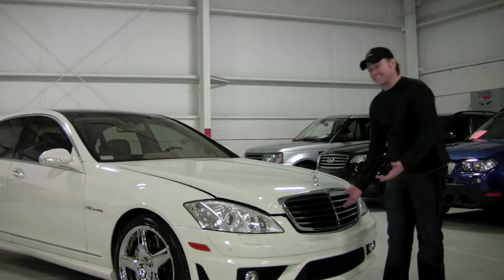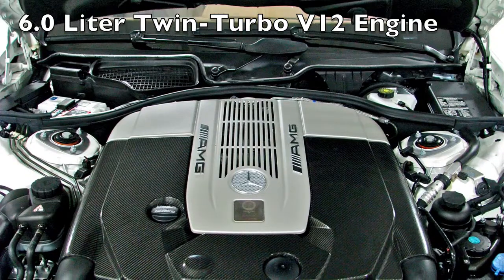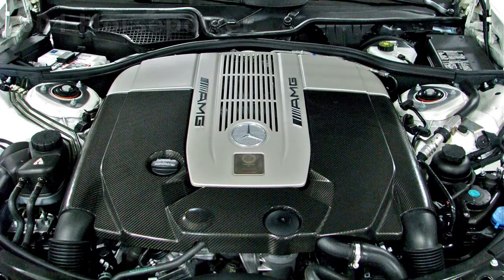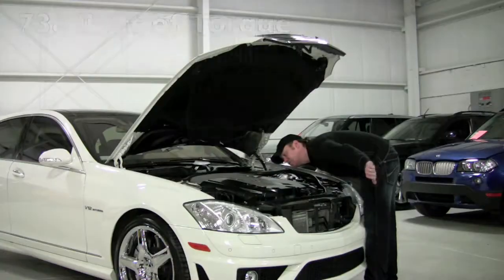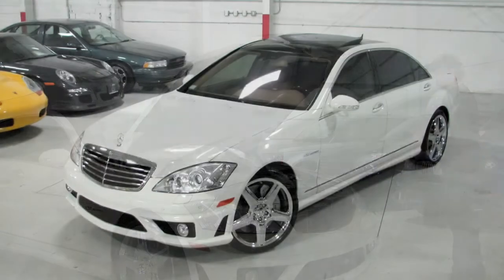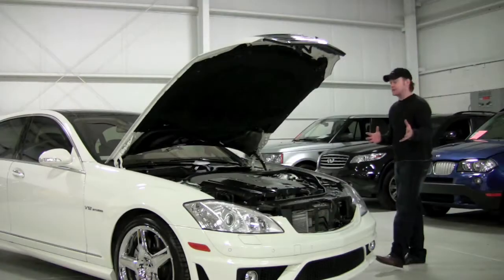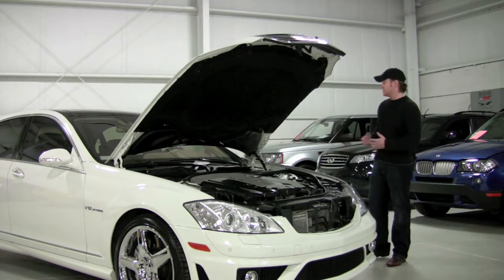Under the hood of the S65 you're going to find the six-liter V12 engine. This is a twin turbocharged engine. You can see this is a large car and that engine really takes up the whole engine bay. But this was hand-built by one person and his name was Joachim Schmidt. 604 horsepower, 738 foot-pounds of torque. This is routed to the five-speed. Mercedes-Benz does make a seven-speed automatic, but you don't need seven speeds with this kind of power — you only need five ratios to get yourself moving.